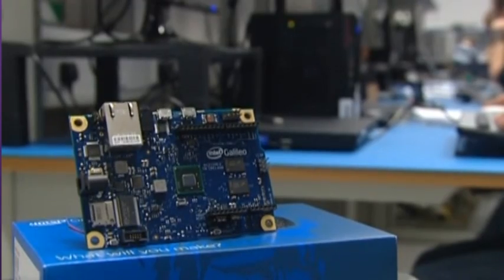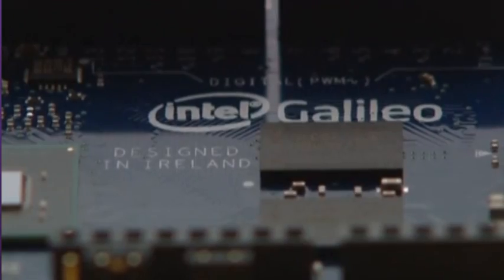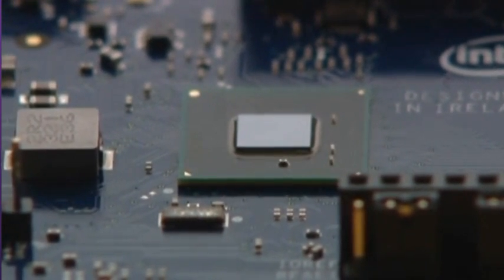Designed here at Intel in Leixlip, County Kildare, it's the first time a major product from a global technology firm will bear the words 'designed in Ireland.' I think it's really significant in that regard. Intel's presence here has always sent out a signal that we're capable of manufacturing the most complicated parts on the planet. This product sends out the same signal that we're equally capable of designing the most complicated products on the planet.